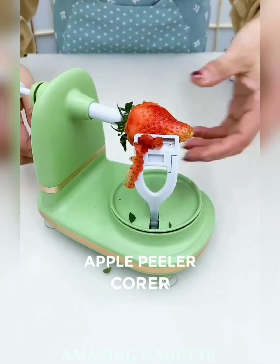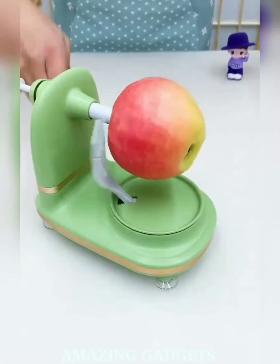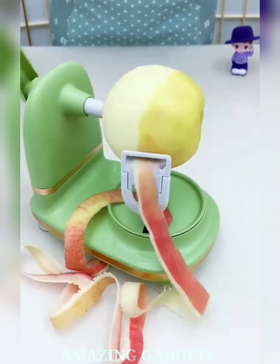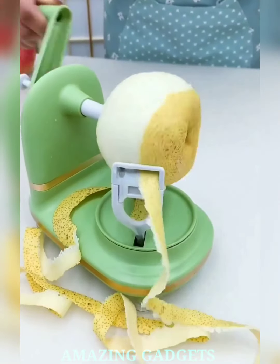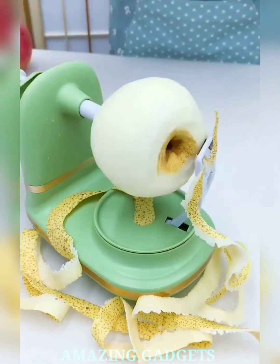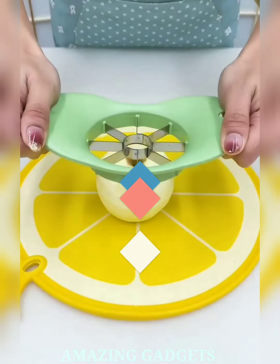Introducing our apple peeler and corer, where effort meets elegance in every spiral slice. Our apple peeler effortlessly glides through skins, turning the chore of peeling into a magical, time-saving experience. Our peeler and corer creates beautiful spiral slices, adding an artistic touch to your apple snacks, desserts, or pies. Elevate your culinary creations with every turn of the handle — it's not just a tool, it's your culinary artistry.